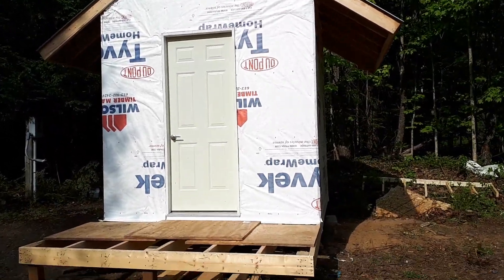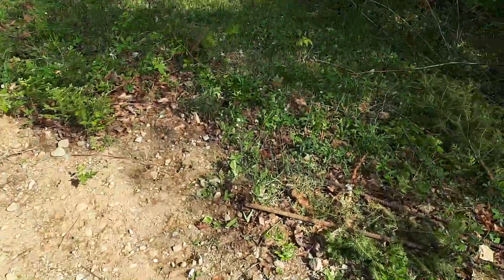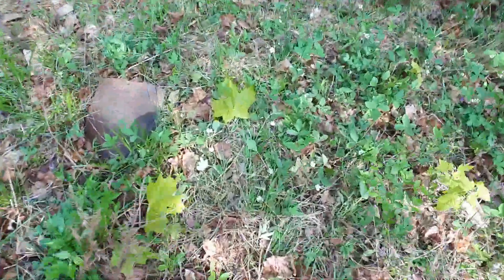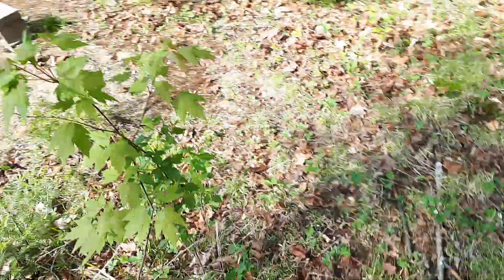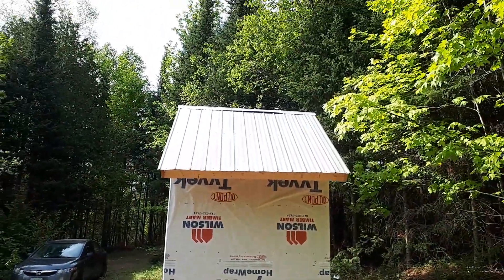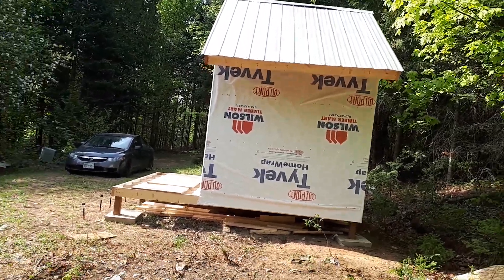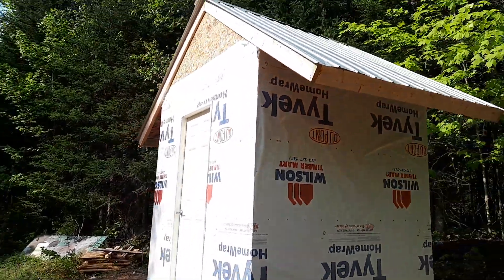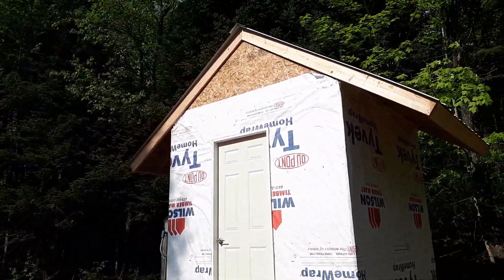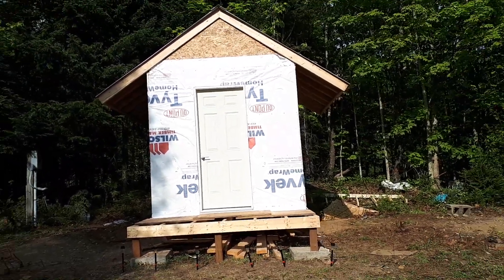Got it completely wrapped, got a door handle on it, got a door on it. And then the best part - oh look at that, strawberries! I love them. But the shed is fully roofed - I'm so excited! It's amazing, it's like the best time. Can't believe it - two trips and we got her done. The overlap just keeps getting better and better.